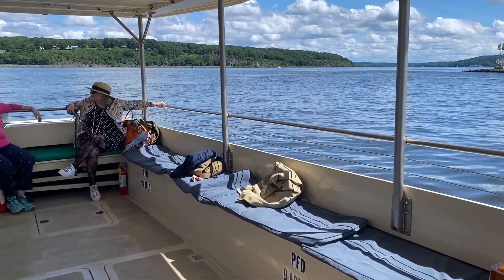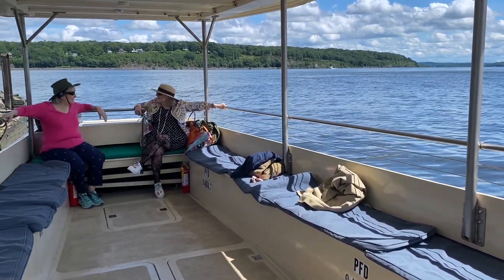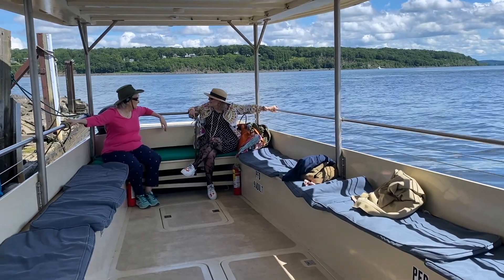How many people can you fit on this boat? Coast Guard has certified us for 28, but right now we have reduced capacity because of COVID — we're taking 14 or so. So this is an open boat.